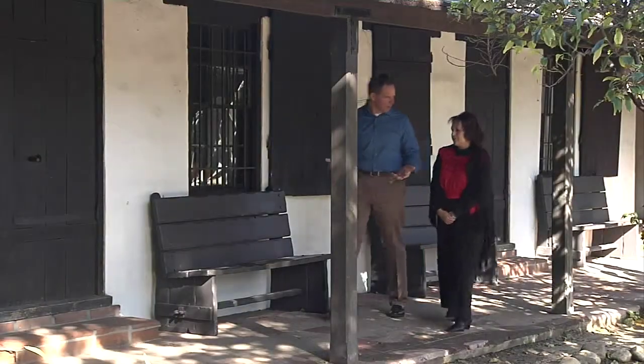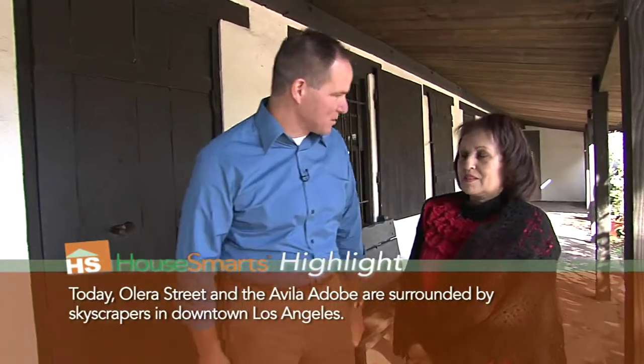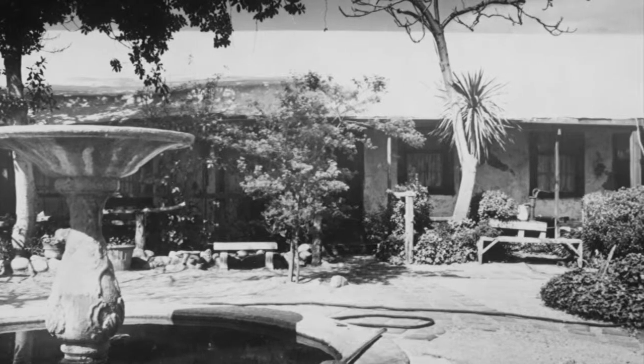Patricia Lopez is a museum guide here. You might meet her if you visit the Adobe. Now Patricia, 200 years ago this was a country house, right? But now we're in the heart of Los Angeles — literally right in the center of town. You've got a market out front, and the train station's right behind this place. Too bad we didn't buy real estate back then, right?